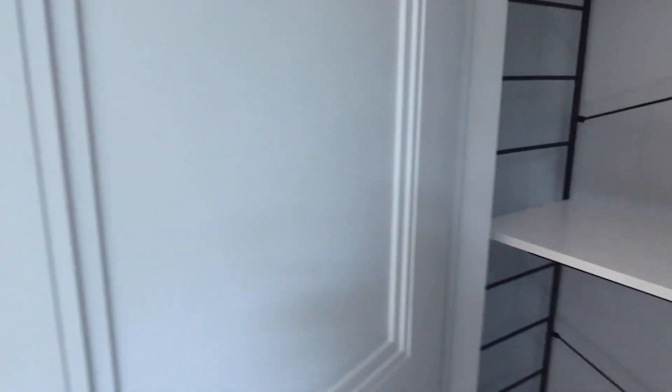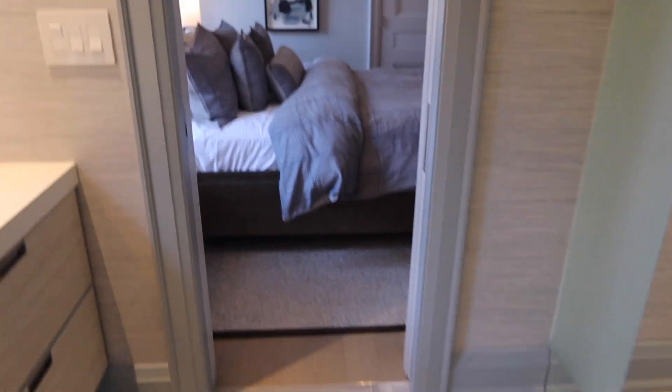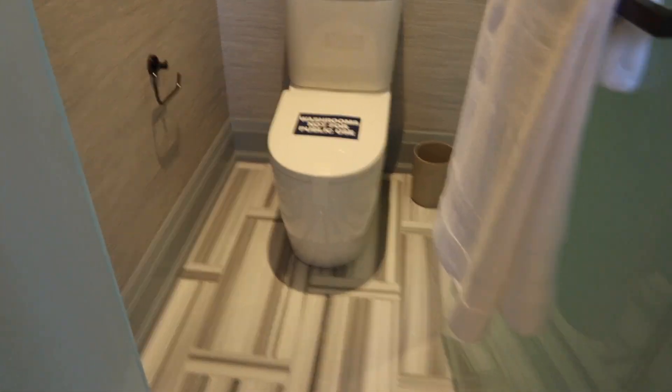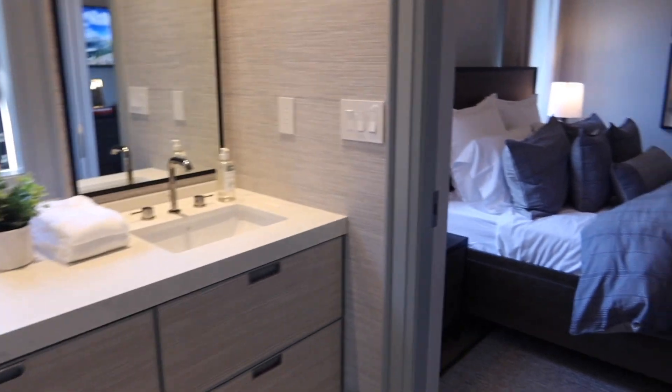There's a view of the backyard from this bedroom. Here we have a very nice, decent-sized closet. And here is the Jack and Jill bathroom shared with the second bedroom — I love the window between the two vanities; it brings in so much more natural light. Here we have the toilet closet — I think it's a bidet as well — and the shower. Let's go to the second bedroom.